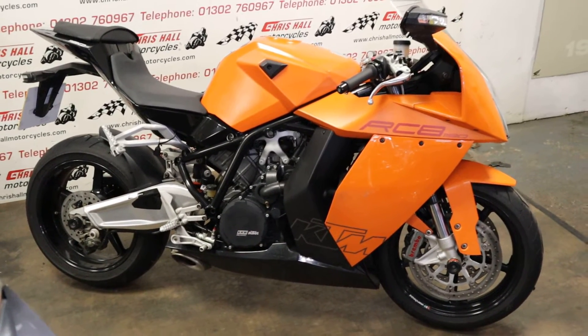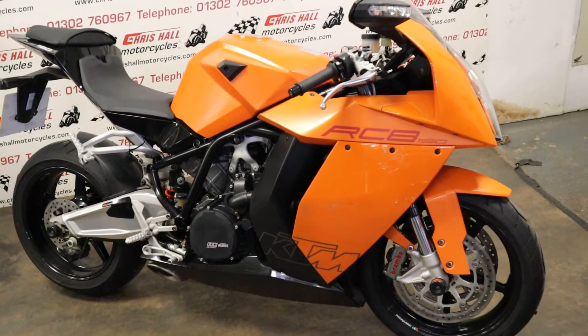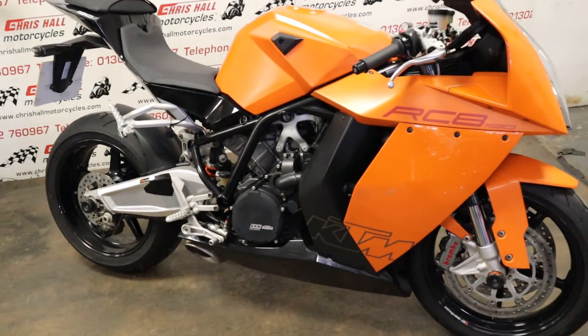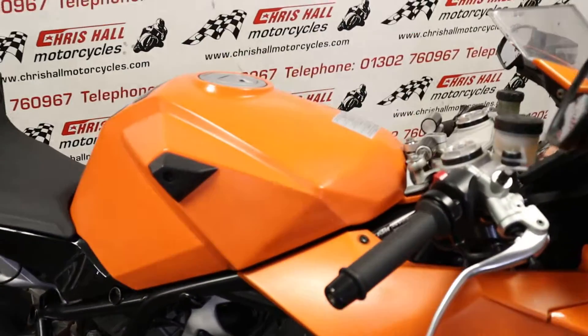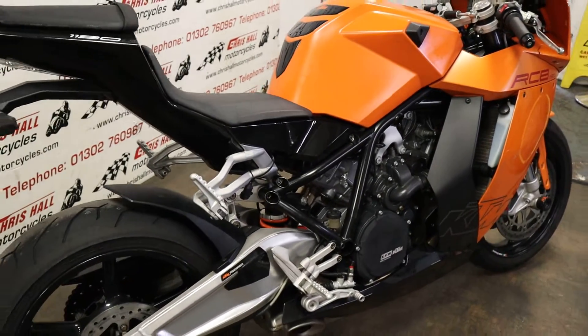Hello and welcome to Crystal Motorcycles in Doncaster. Today we've got the 2010 KTM RC8 1190. Fairly iconic, now legendary bike with its aggressive styling, but yeah, absolutely beautiful. Love these — they do ride very, very well as well.